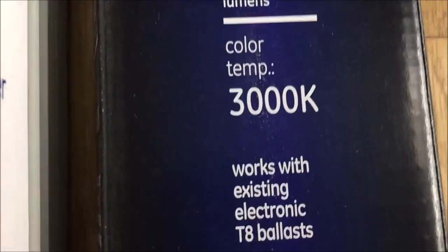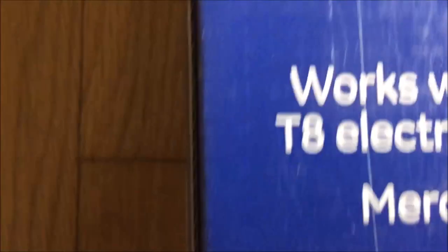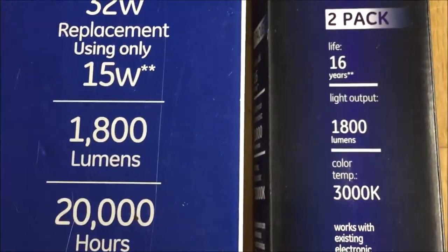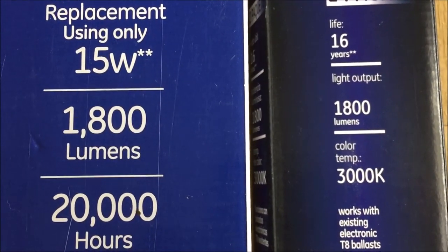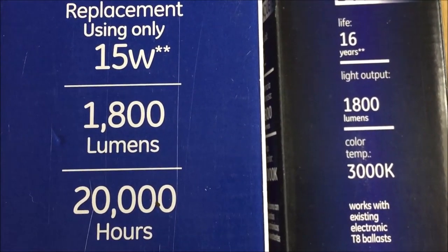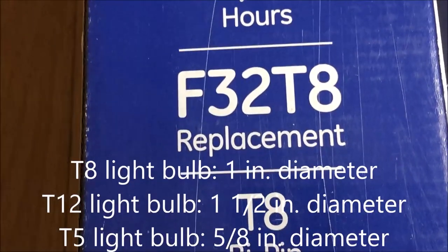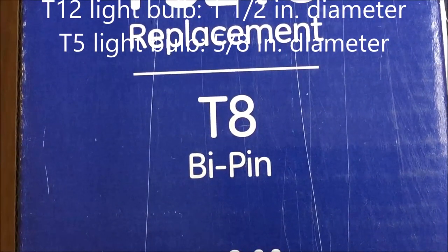The letter K in the light bulb parameters stands for Kelvins and indicates the color temperature of the light. On the Kelvin scale, the higher the value the cooler the light looks, and you can see both of these bulbs have 1800 lumens. Lumens measure how much light you're getting from a bulb — more lumens means a brighter light and fewer lumens means a dimmer light. Finally, T8 stands for the light bulb's diameter. T8 bulbs have a diameter of one inch, T12 bulbs have a diameter of one and a half inches, and T5 bulbs have a diameter of five eighths of an inch.